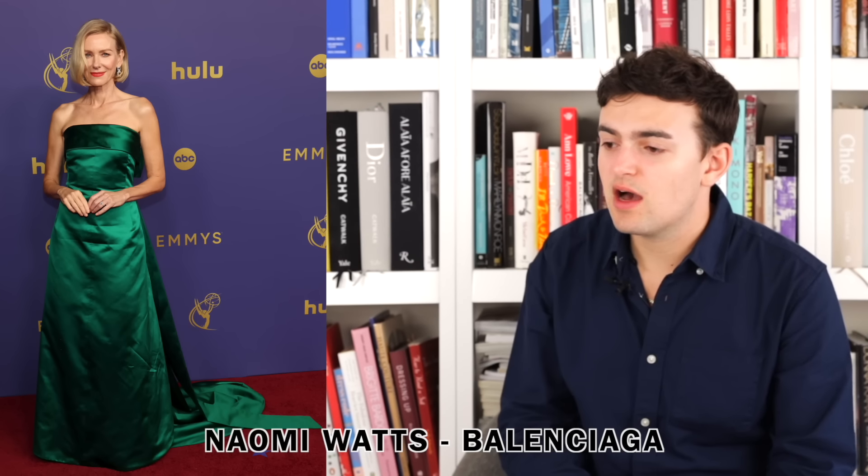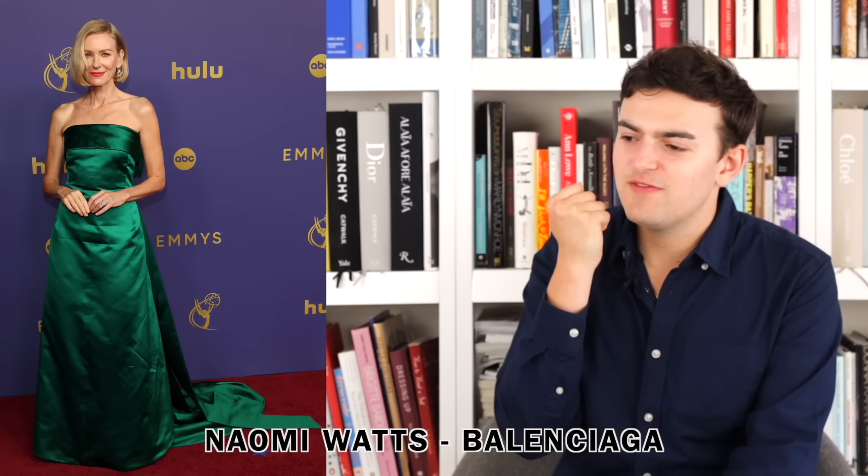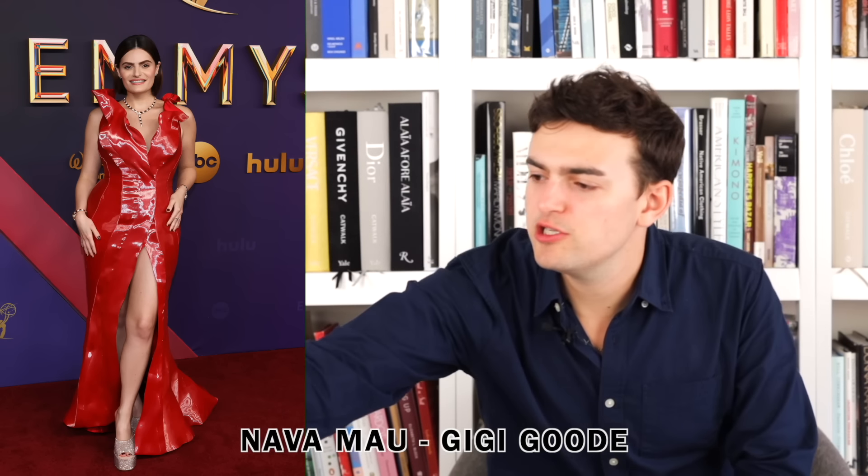Next up we have Naomi Watts wearing Balenciaga. I assume the wrinkling is intentional because it's Balenciaga, but if not I'm frustrated by it. The green is actually really beautiful on her — without the wrinkling I'd call it a basic fitted green ball gown, but I'd also say it feels a little old school Balenciaga which I can get into. The wrinkling is the one issue, and that's the fabric — but we knew that was the fabric when we chose it.